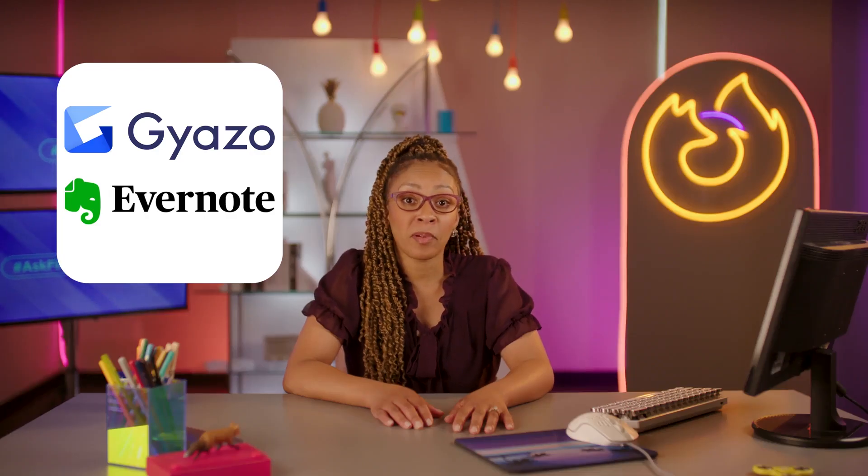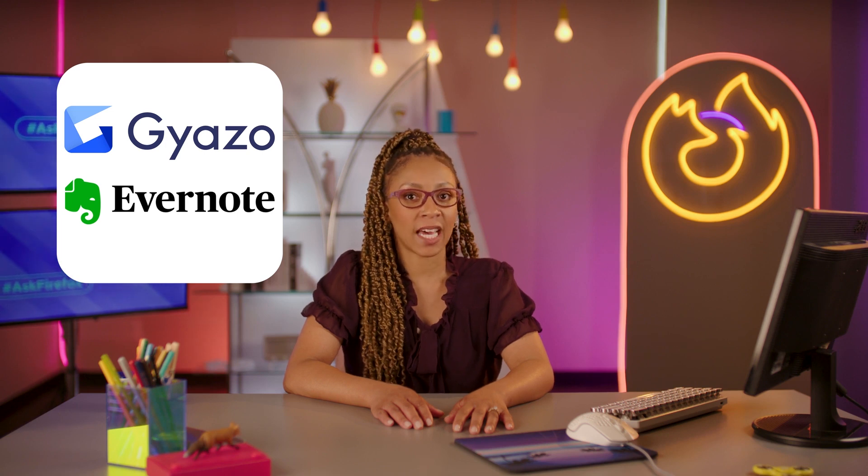First of all, take some good notes. Instead of having all these different websites open or just sending a ton of links all over the place, make clippings, take screenshots, save and share. Gyazo and Evernote Web Clipper are great tools for just that — just a few clicks away from the perfect internet scrapbook for your obsession with skateboarding pugs. It's okay, we all have our things.